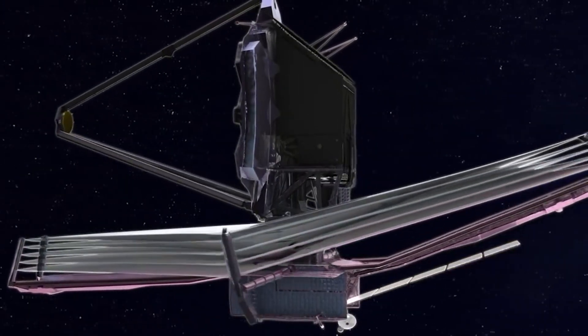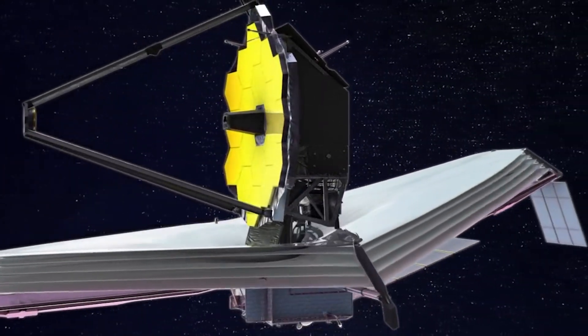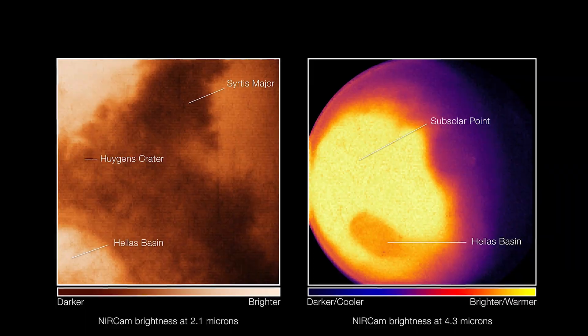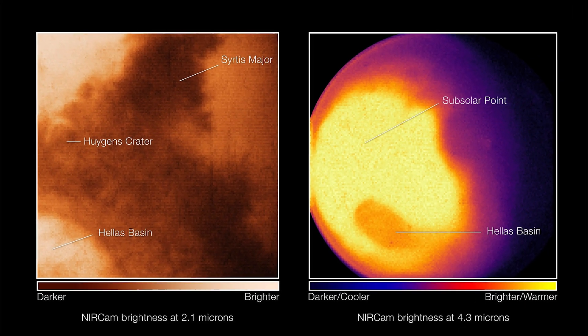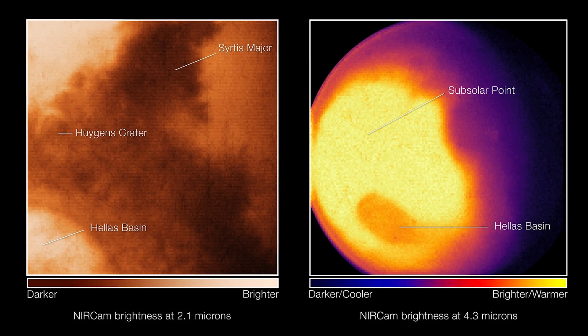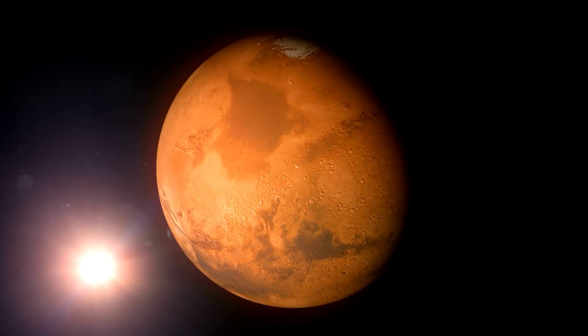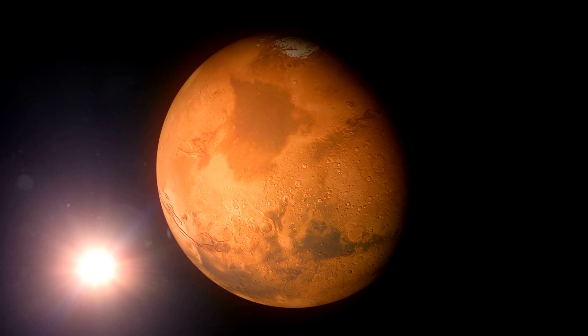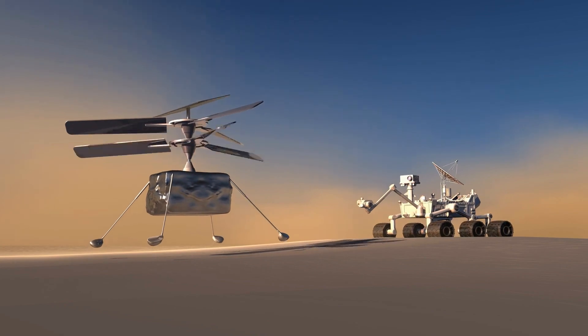On September 5, 2022, JWST took pictures and measurements at a distance of around a million miles from Mars. Webb's NIRCam captured images of Mars' observable disk — the side of the planet lit by the sun and facing the telescope — which could give planetary scientists a new perspective on Earth's nearest neighbor and provide data that can be used in conjunction with observations from rovers like NASA's Perseverance and spacecraft in Mars' orbit.